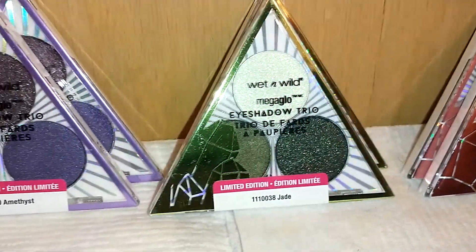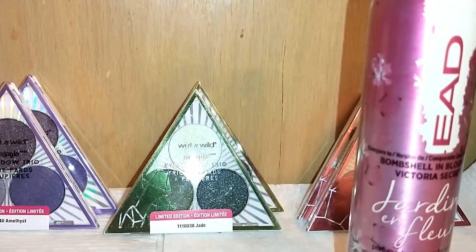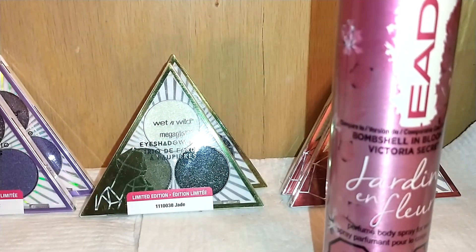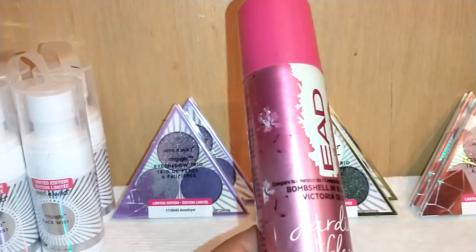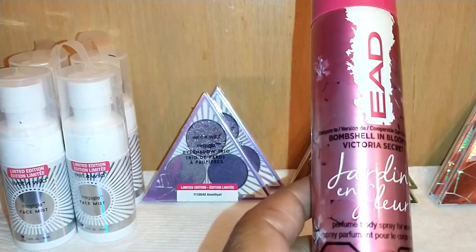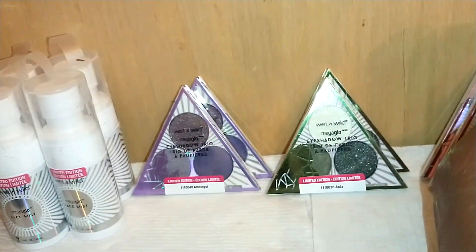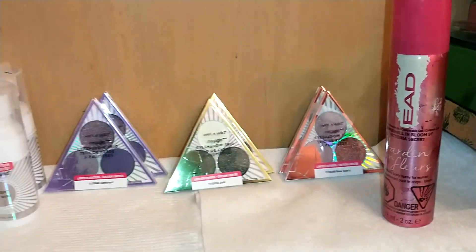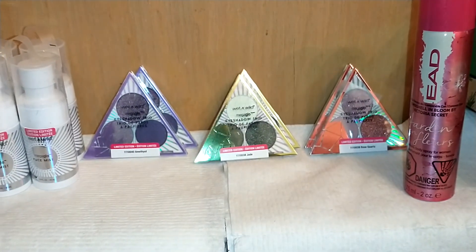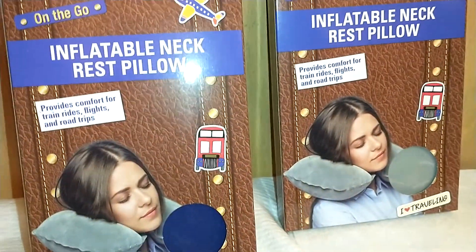I also found this by EAD — it's the only body mist or cologne I'll try at a dollar, because of course they don't last very long. But this one smells particularly good and it lasts. It's called Jardon in Flores and it's a dupe of Bombshell in Bloom by Victoria's Secret — two ounces, and it smells close enough with the same vibe. That's why I don't mind spending money on these. EAD is the only brand I'd particularly use.